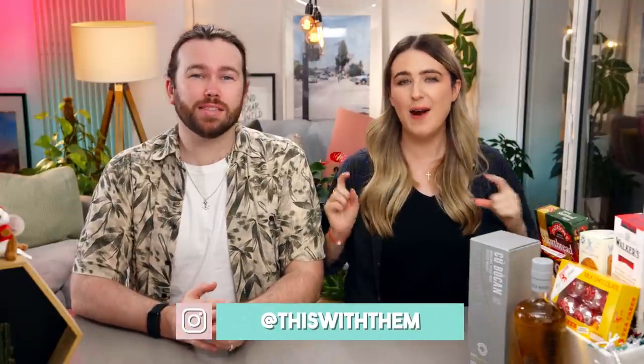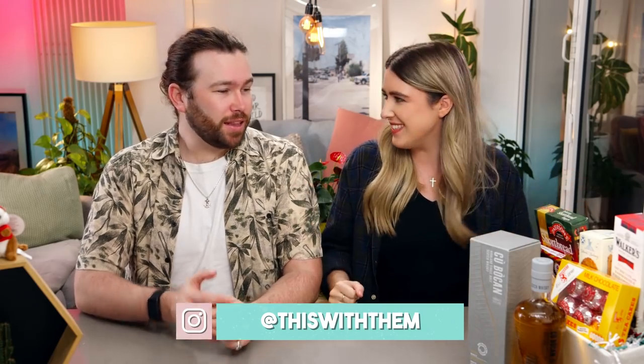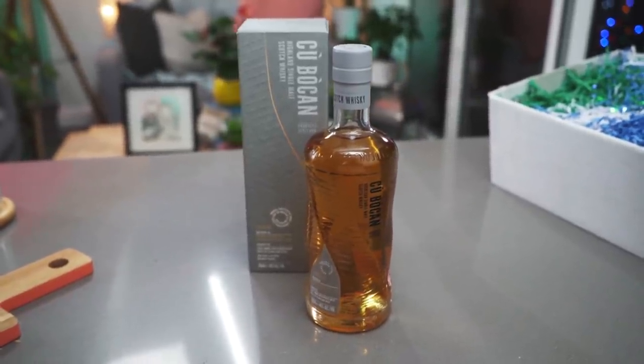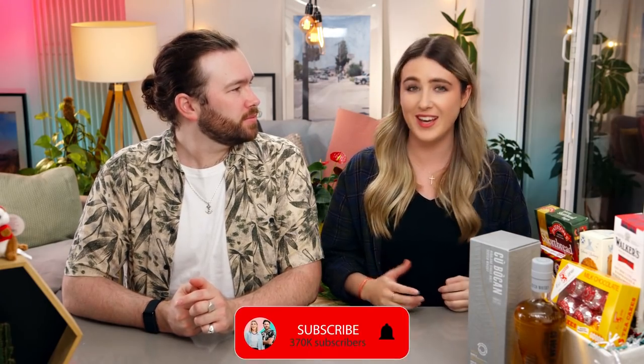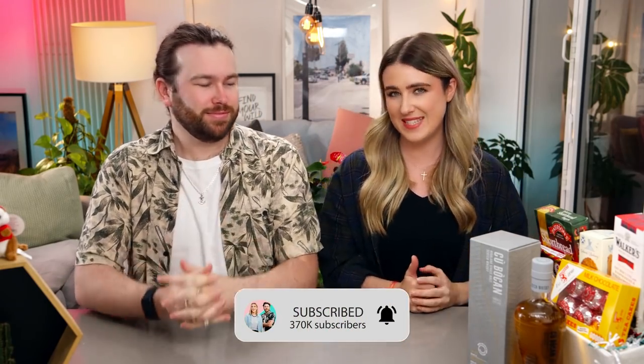Hey guys, welcome back to our channel! If you're new here, my name is Kate and I'm Alex. We are back with another first — we are trying Scottish treats! This video has been inspired by Kubokan, who sponsored this video with their signature single malt whiskey. They want us to help challenge the stereotype of a traditional whiskey drinker, so Alex and I have created cocktails using their whiskey.